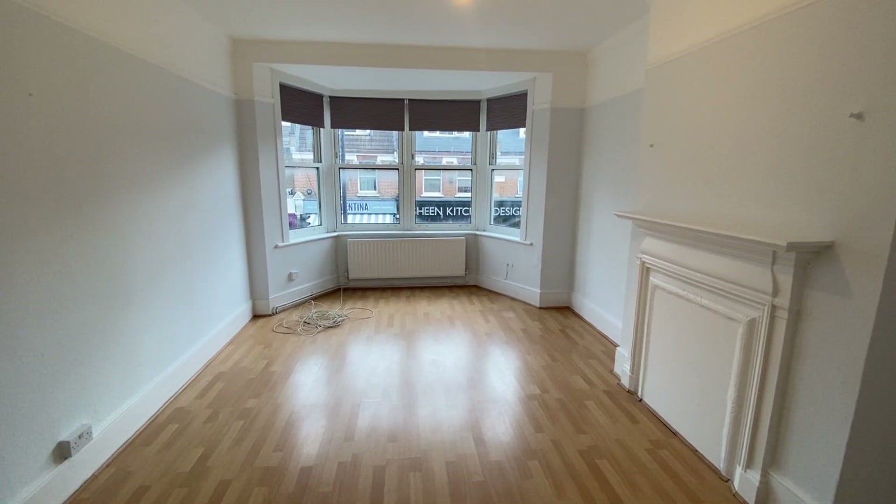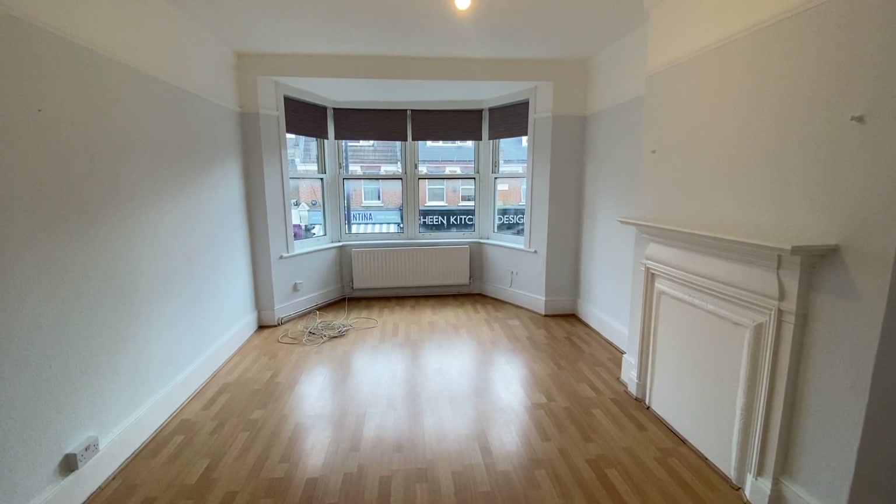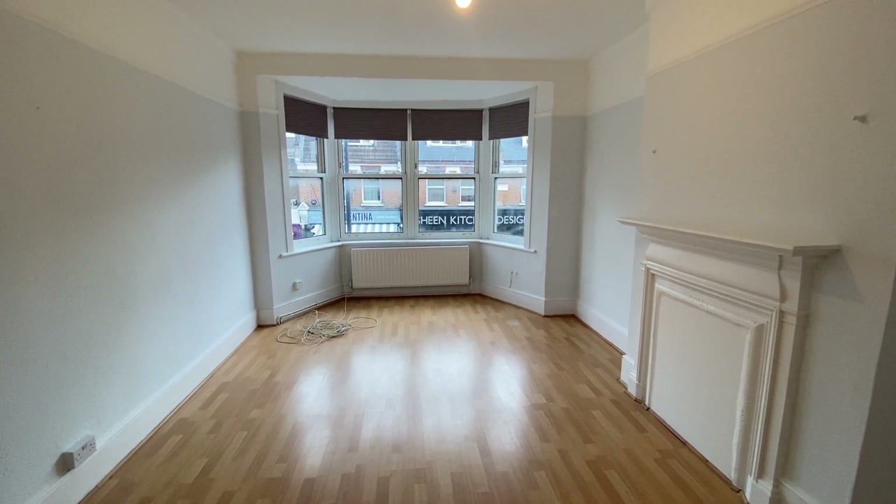Hi, I'm Sam at Village Properties and I'm here today to show you around a two-bedroom flat that we have to rent on the Upper Richmond Road West in East Sheen.